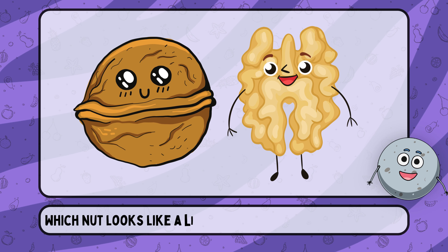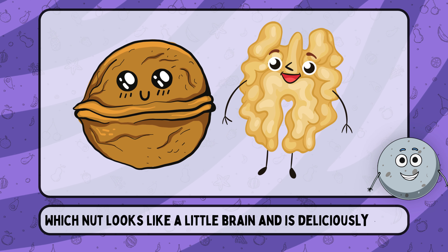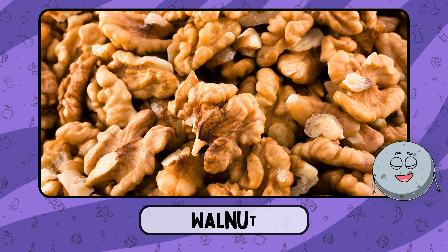Which nut looks like a little brain and is deliciously rich? This is walnut.